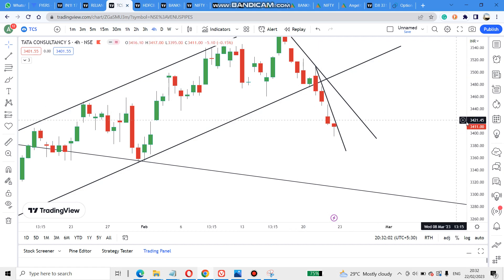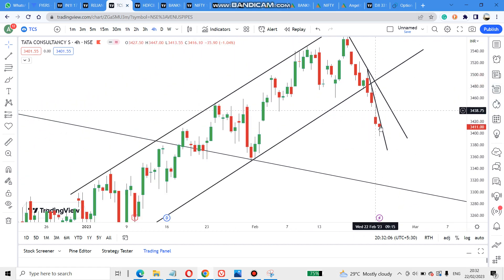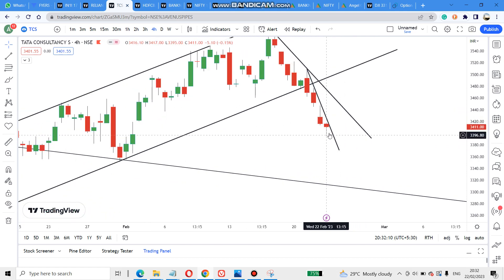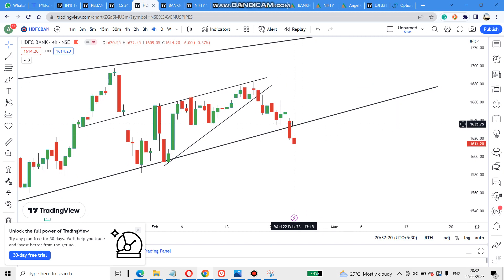As I told you, this stock is falling. Yesterday I said it was falling and posted the chart; today it has fallen again. I've added another trendline — we need to see whether it crosses this trendline or not. If it doesn't cross, it will fall further.